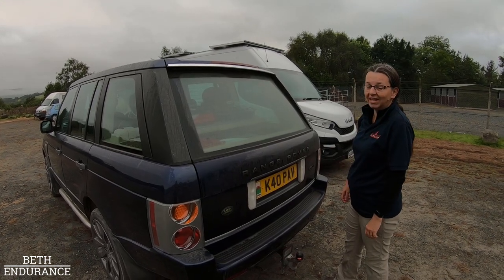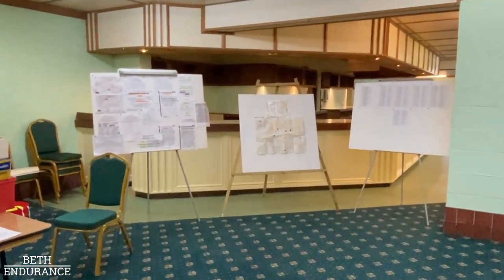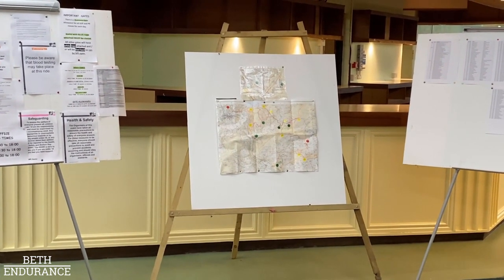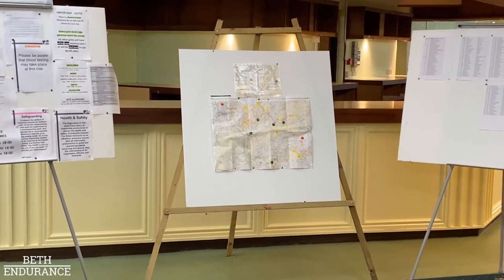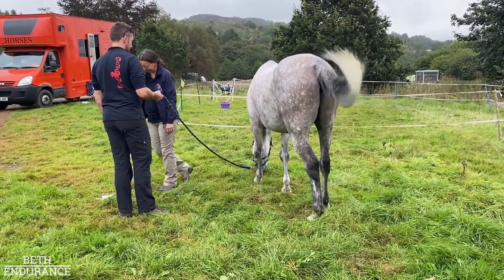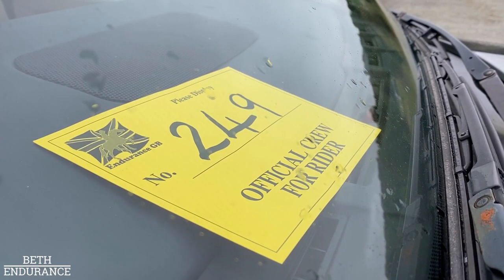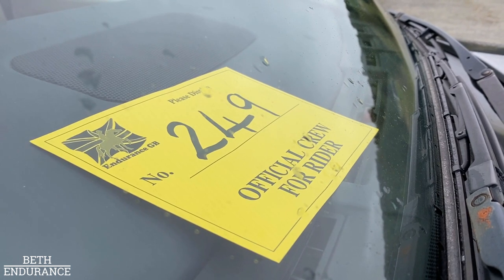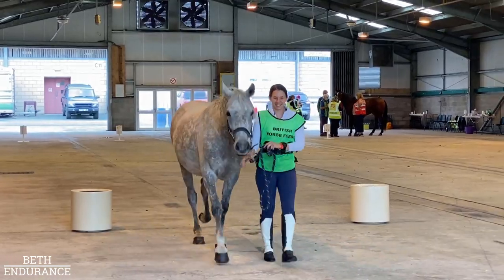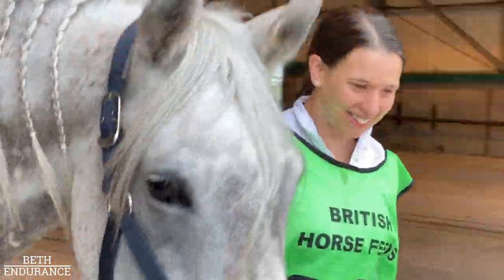We are ready. But as crew, your responsibility is to have a good look at the route section in the morning to make sure there's been no route changes or last-minute crewing instructions. Always a good idea to know your crew number, which is your rider's number, and you have to display it in your crewing vehicle prominently. All good to go.